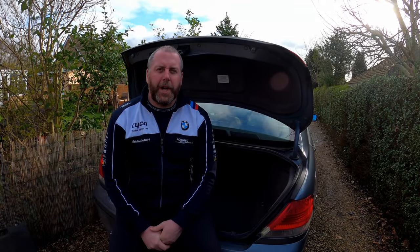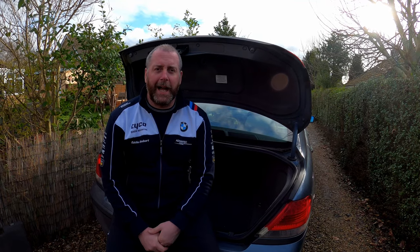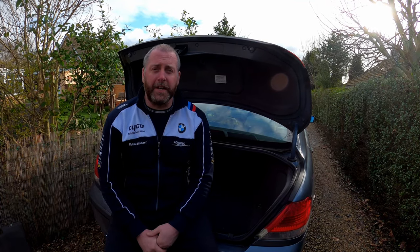Hello everyone, welcome back to the channel. In this video I need to replace the battery on my E65 7 Series. I recently did a 140-150 mile trip, came home, parked the car up for two days and when I came out to start the car I was greeted with a dead battery.